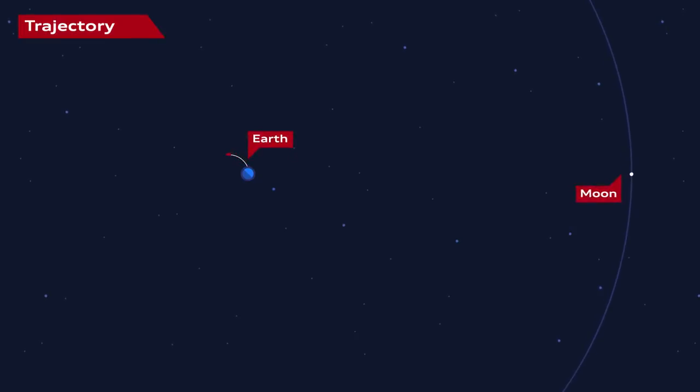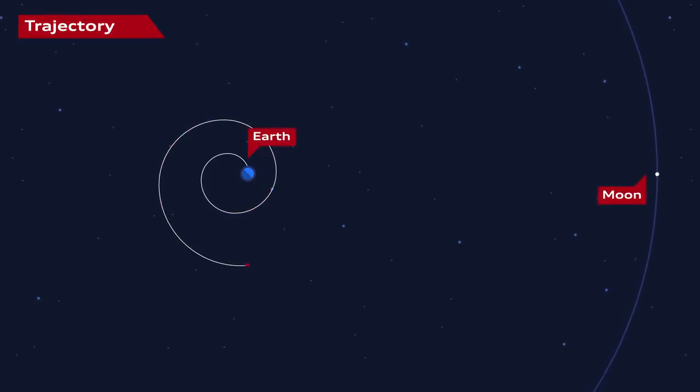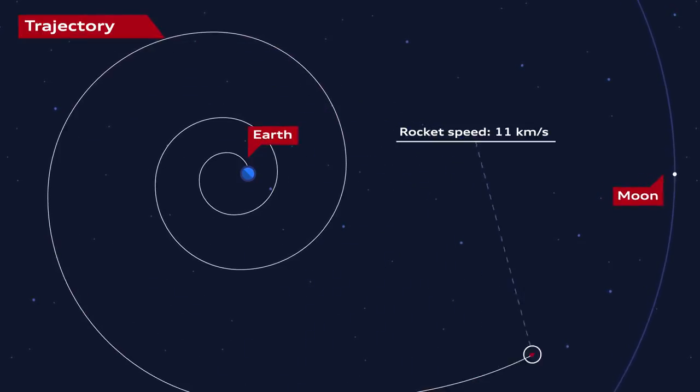To leave the Earth's gravity, Alina orbits our planet in ever-growing ellipses. Firing the engines at the exact right moment, it catapults away and starts its five-day journey to the moon, traveling at speeds of up to 11 kilometers a second.